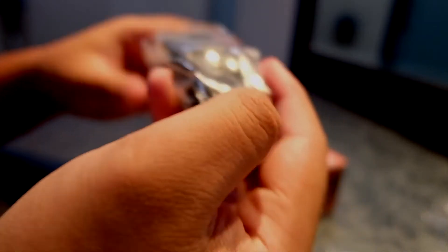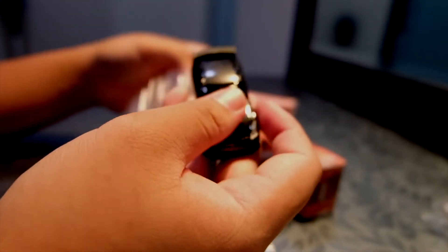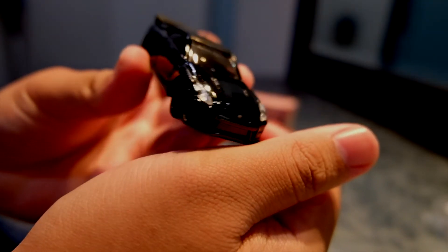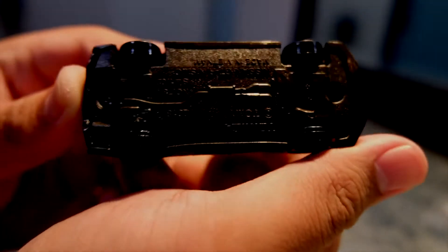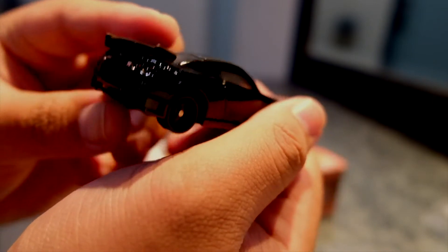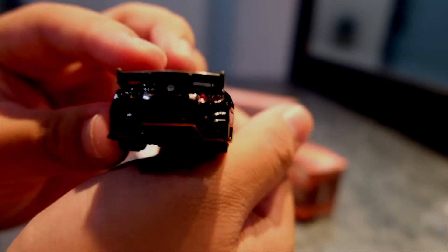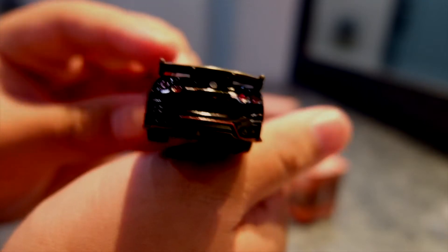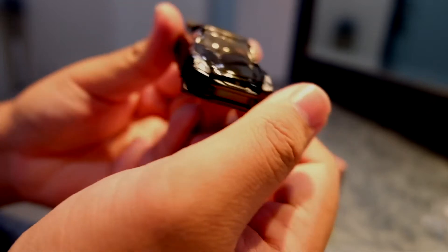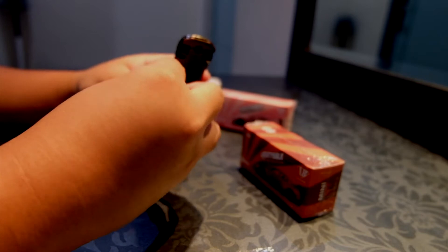Ini yang kita dapatkan. Detailnya bagus sekali, hitam, katalik, bawahnya, dan depan, ganteng, dan belakangnya. Oke, kita simpan.